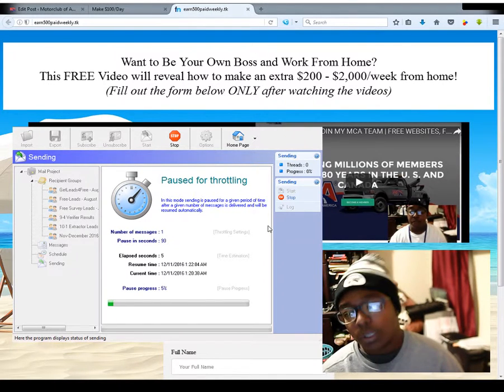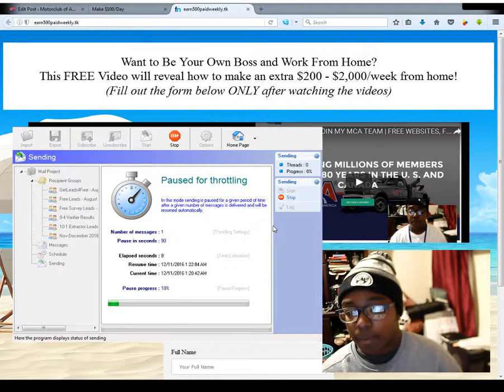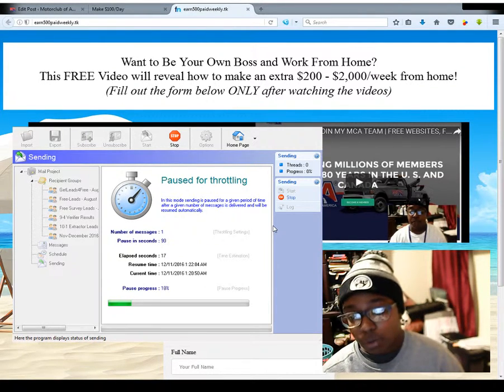Now of course you don't want to spam anyone. So I am going to stop it at a certain number and then try to send them again — send another batch sometime tomorrow. Then take a break and do another batch, and just do it like that.